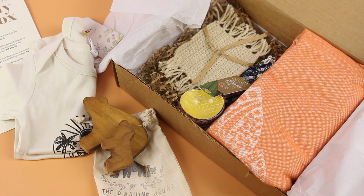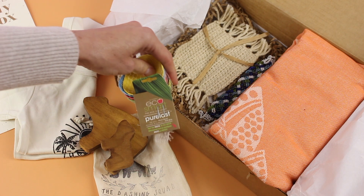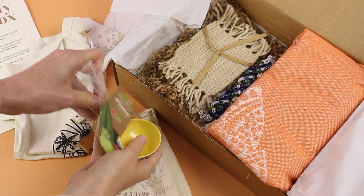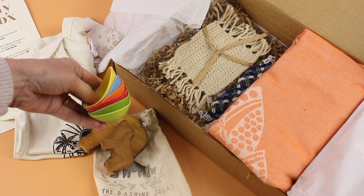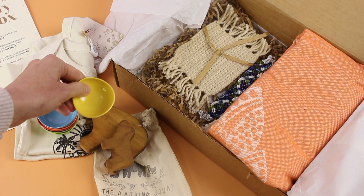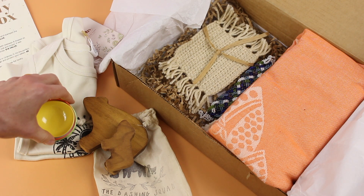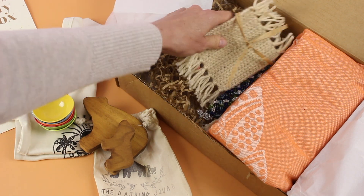Then we've got these adorable little — I think they're called pinch cups. I feel like there are so many different things you could use these for. I could use them myself, but when I look at them I think of little toys for Steven, and also when he's at the age where he's picking up little foods with his fingers I could put them in these little cups. I think they're so adorable.